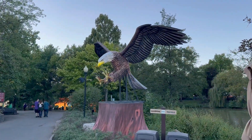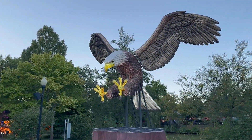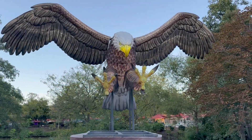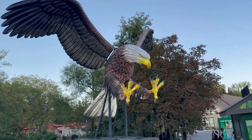Everything is already lit up, it's just hard to tell right now. They've got an eagle here that's actually moving its wings — that is pretty cool. We'll come back a little bit later and see it when it's fully lit up.